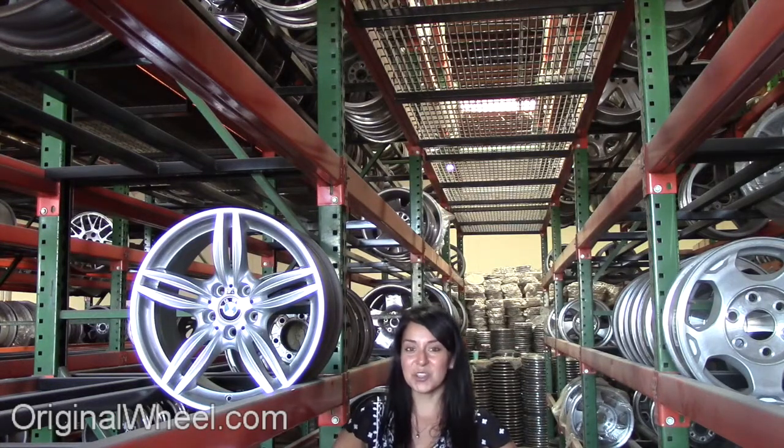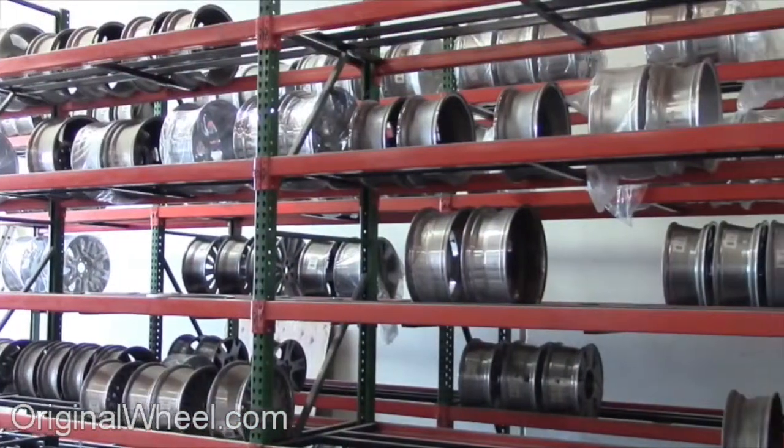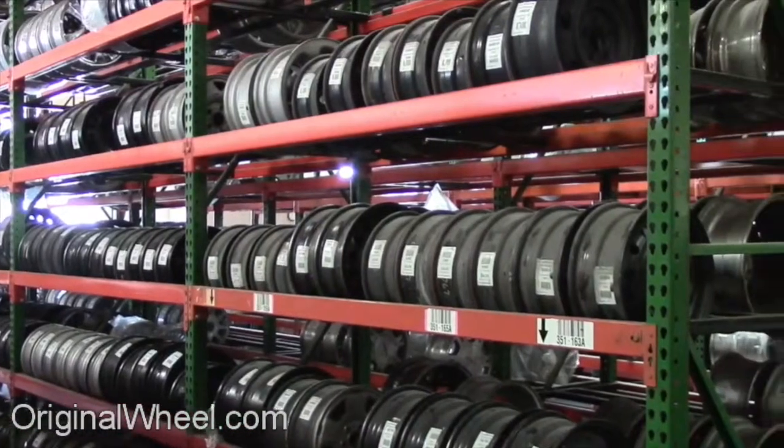If you have any questions or you need help finding a BMW 540i wheel, call us toll-free. Stay tuned for a short video tour to see what takes place when you order from us. Our sales representatives are here Monday through Friday from 8am to 5pm Pacific Standard Time.